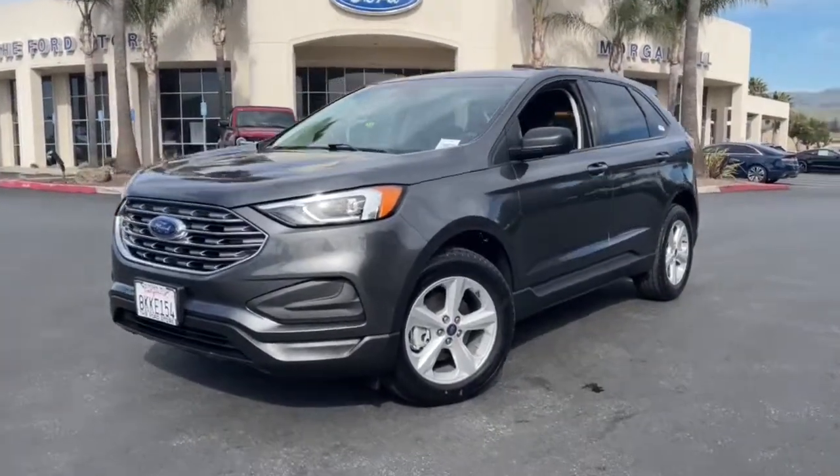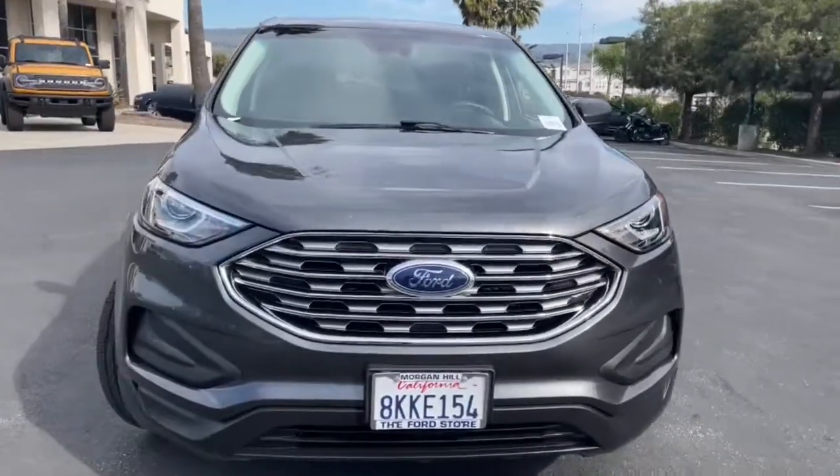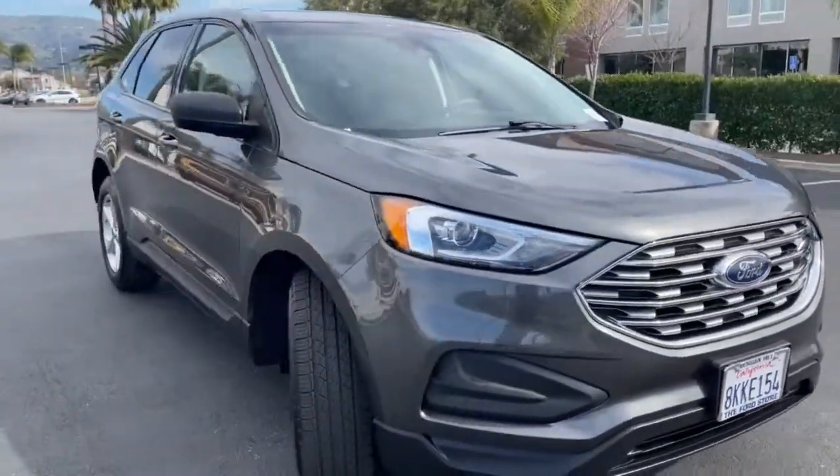Can you see yourself in the 2019 Ford Edge? This vehicle still has fewer than 20,000 miles on the clock, so it won't last long.